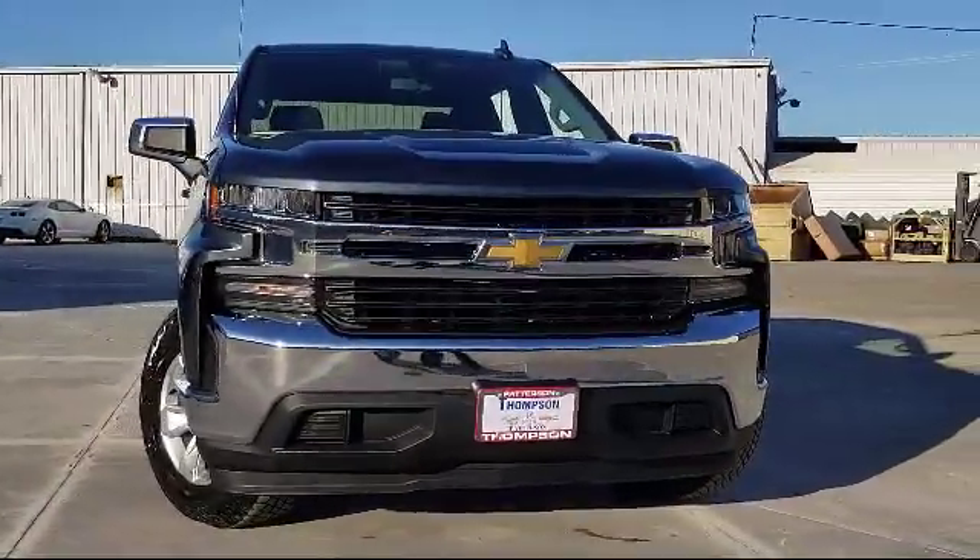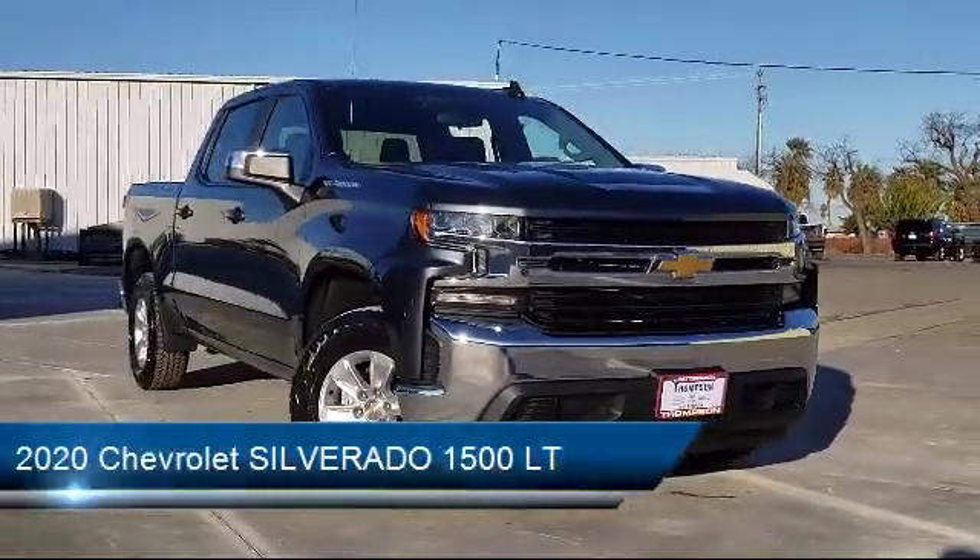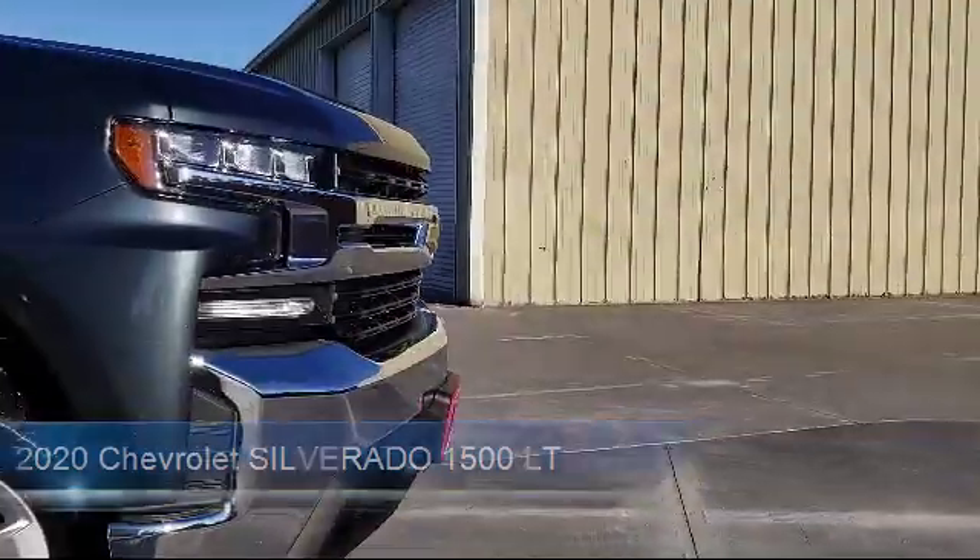Thompson Chevrolet has been serving the Patterson area for more than 50 years, and we pride ourselves on the relationships that we have built with our customers during that time.